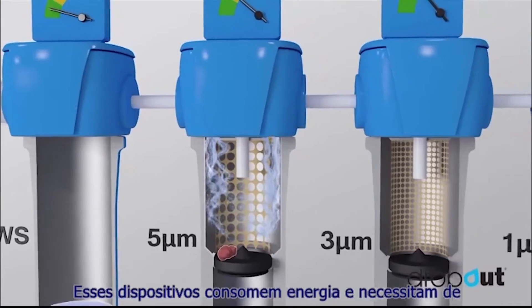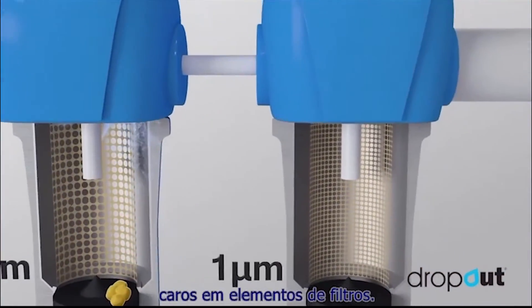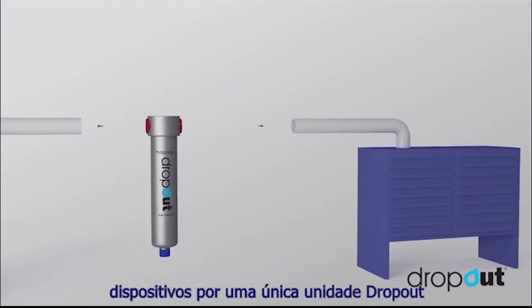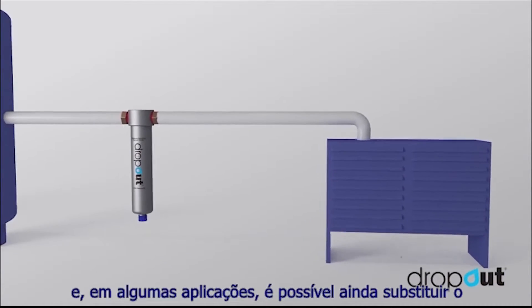These devices consume energy and require frequent maintenance and costly consumable filter elements. It's now possible to replace many of these devices with a single Dropout unit, and in some applications, if even feasible, to replace your refrigerant dryer.